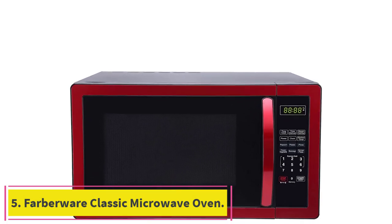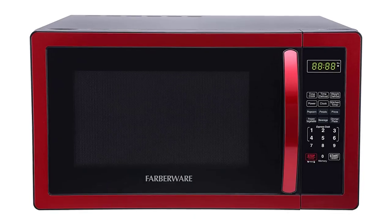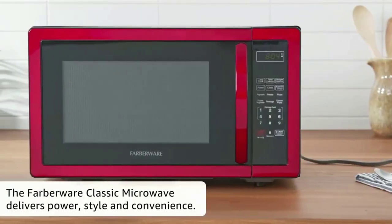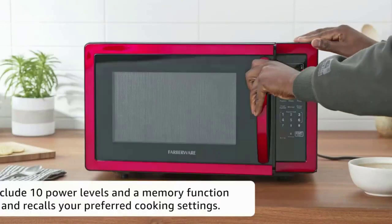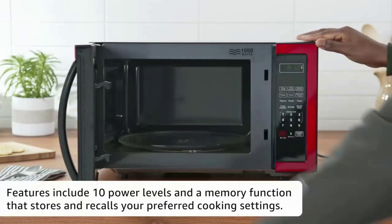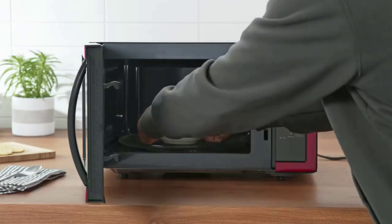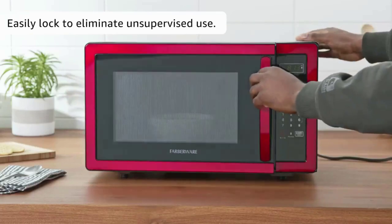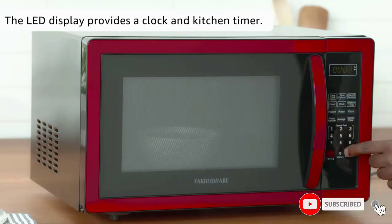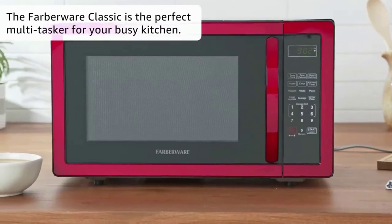Number 5: Farberware Classic Microwave Oven. Bold kitchen appliances can completely transform your environment, and Farberware's Classic Microwave Oven, Model FMO11AHTBKN, is no exception. The metallic red color option of this microwave is out of this world. Complementing grays and blacks, this microwave is guaranteed to be a sleek statement piece in any household. It has a 1,000-watt capability and tons of great features. If one-touch options are high on your list of priorities, this microwave might be just what you're looking for.